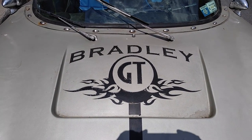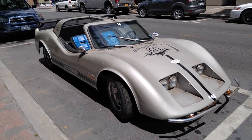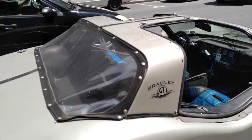What is a Bradley GT? You gotta be really old to know what a Bradley GT is. It's a VW Bug with the cutest, ugliest T-top fiberglass body.